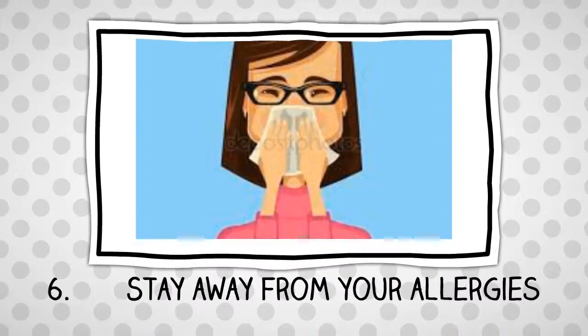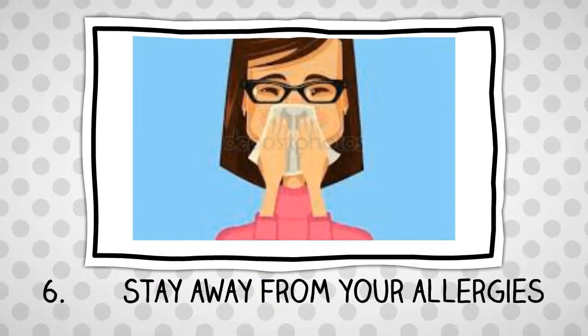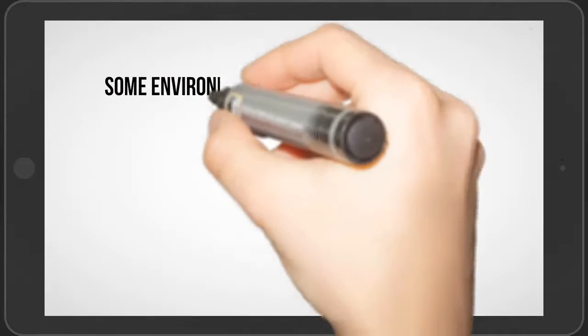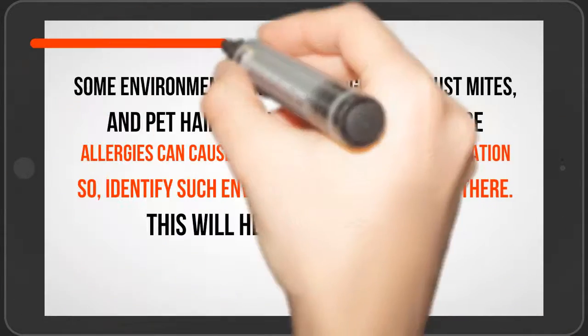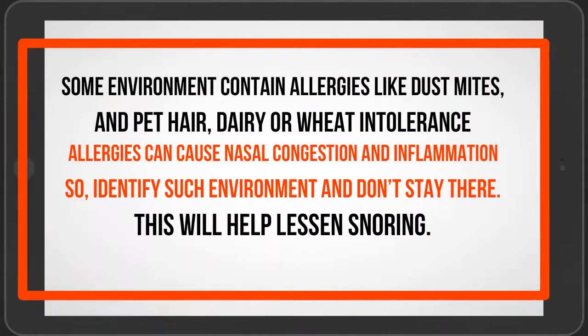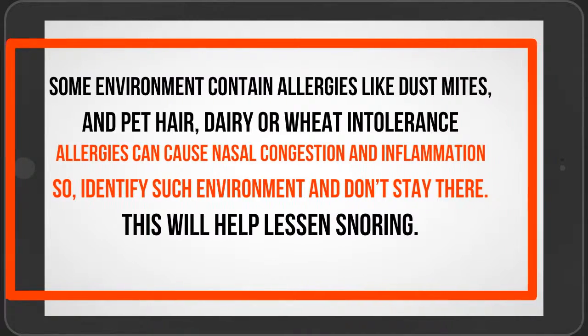Number 6: Stay away from your allergens. Sleeping in an environment with allergens like dust mites, pet hair, dairy or wheat intolerance can cause nasal congestion and inflammation that leads to snoring. Identify such environments and avoid them to help lessen snoring.